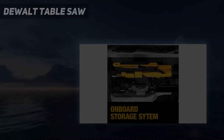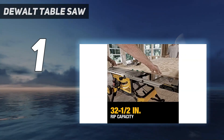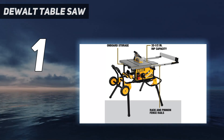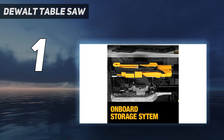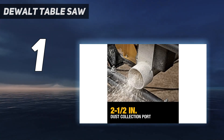And number 1: the DeWalt Table Saw. With a 10-inch blade and 32.5-inch rip capacity that features a telescoping design for fast and efficient adjustments, this job site-specific DeWalt 10-inch table saw is a favorite pick for many contractors. This table saw is known for applying deep pressure to cut through several types of lumber and hardwood.